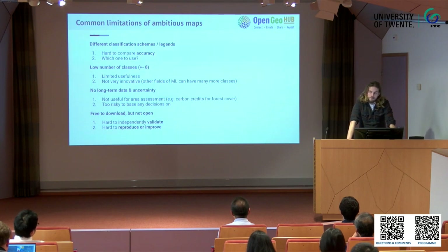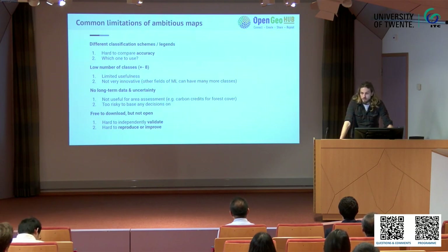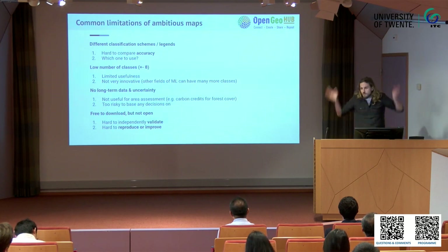Besides having different legends, these maps also have in common that their legends have very few classes. It's cool to see where deforestation happens in general, but for people making decisions on the ground, it's actually very useful to know where specific kinds of peat bogs or heathlands are. For instance, in the Netherlands, heathlands are slowly turning into grass or forest, and we don't have those maps.